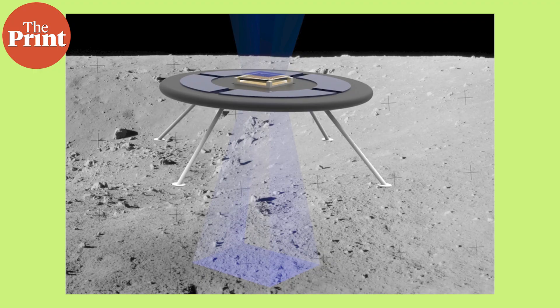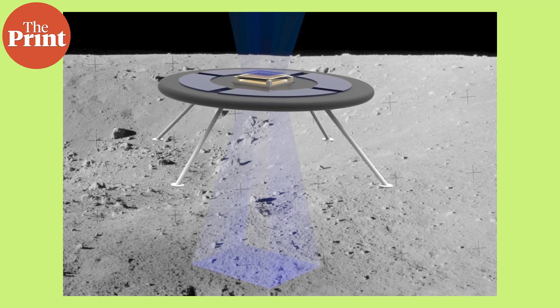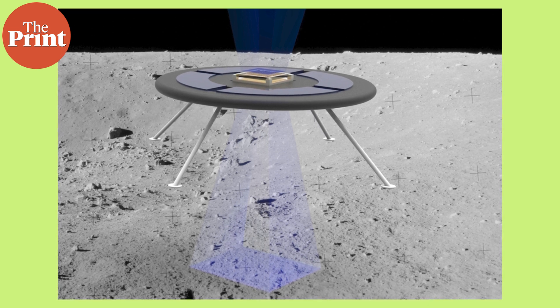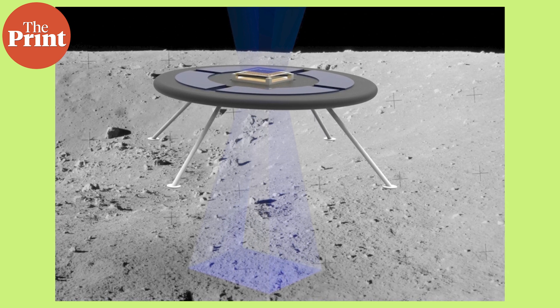Researchers have proposed harnessing this natural surface charge to levitate a glider with wings made of Mylar, a material that naturally holds the same charge as surfaces on airless bodies. The similarly charged surfaces should repel each other with a force that takes the glider off the ground. But such a design would likely be limited to small asteroids, as larger planetary bodies would have a stronger counteracting gravitational pull.